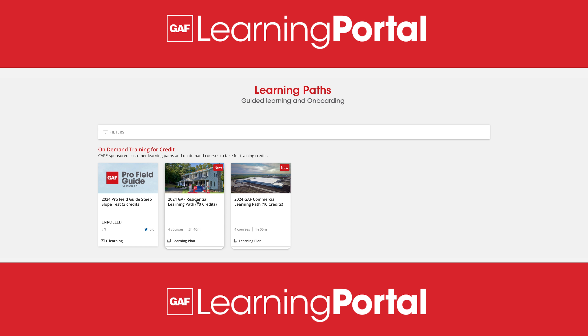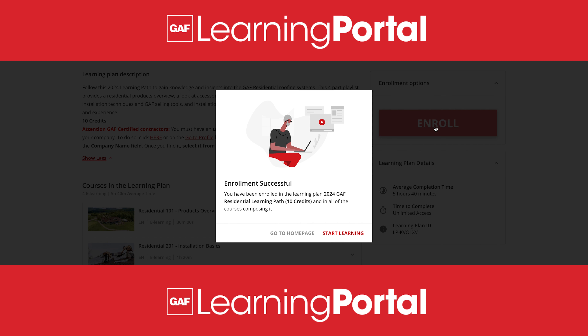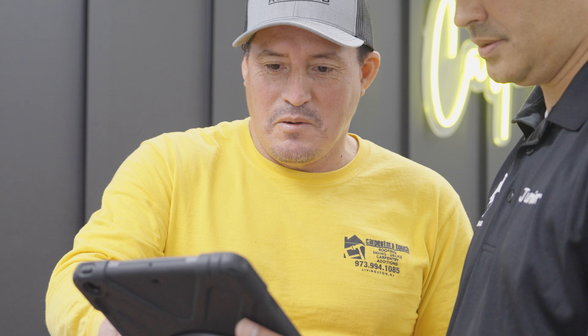Looking for guidance? Start with a Steep Slope Pro Field Guide and customer learning paths. Having that Pro Field Guide on my iPad or on my phone for my installers is definitely a game-changer.